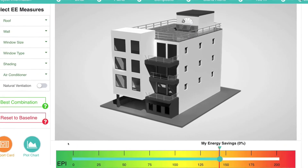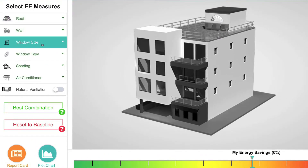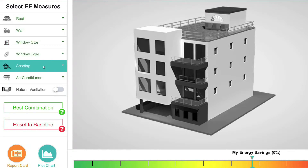The tool works on seven parameters – the roof, wall, window size and type, shading, air conditioning and ventilation.